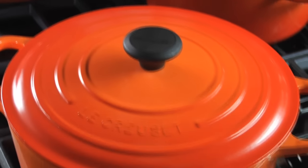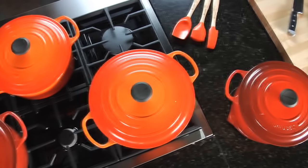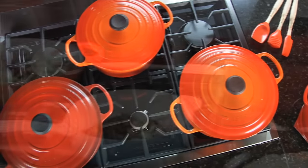Le Creuset's premium French cookware has reflected our heritage of traditional craftsmanship in every design since the brand was founded in 1925.